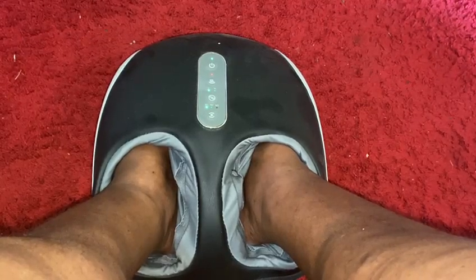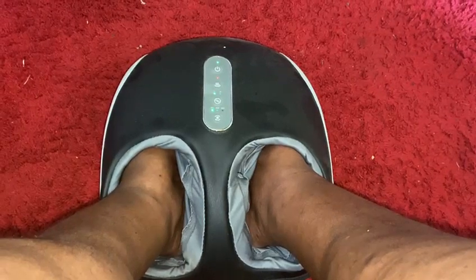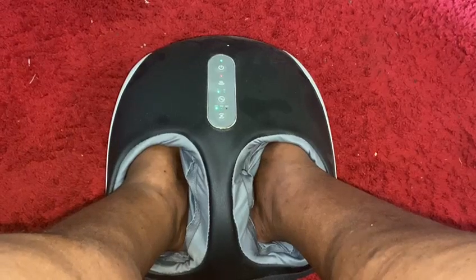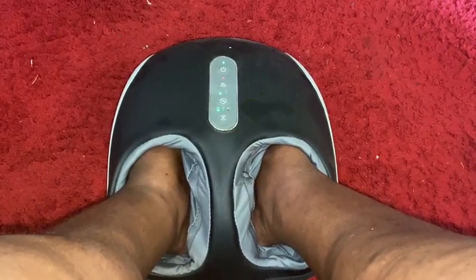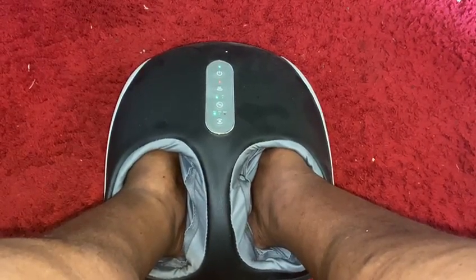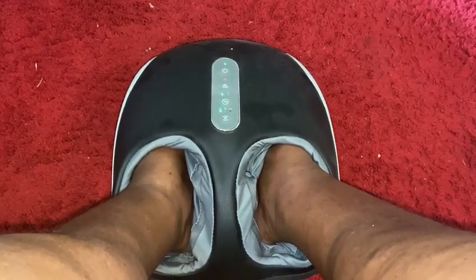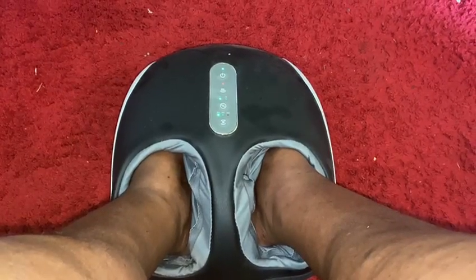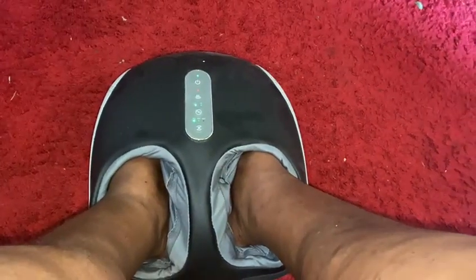This machine has three different gauges. It has something that rolls under the bottom of my feet and gives a comforting feeling. It also has a gauge that compresses, and it has a gauge that does both at the same time — massages the bottom of my feet and compresses. The one I'm using right now is the one that just rolls under my feet.